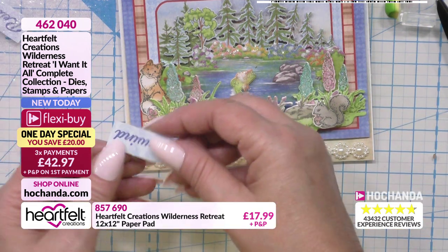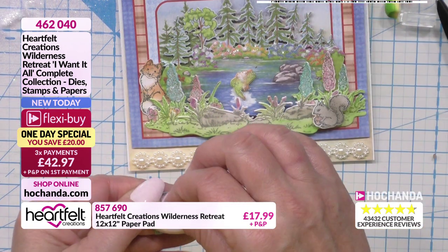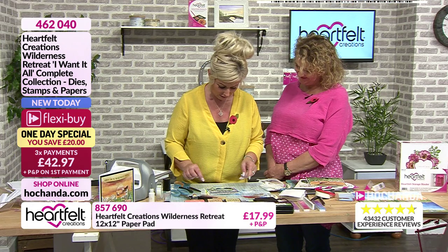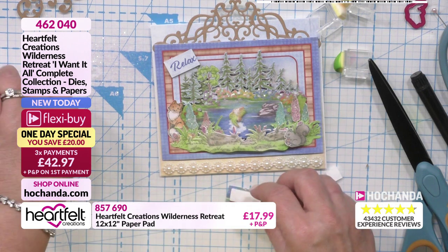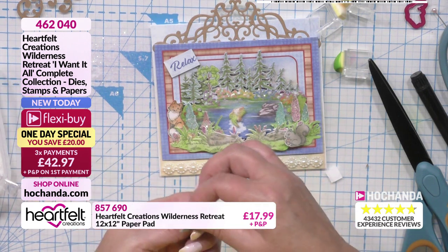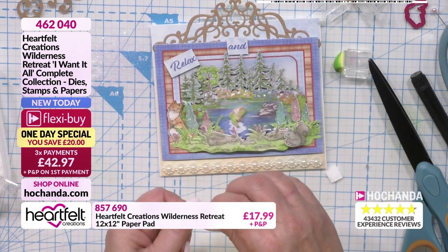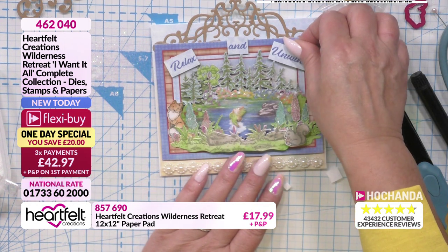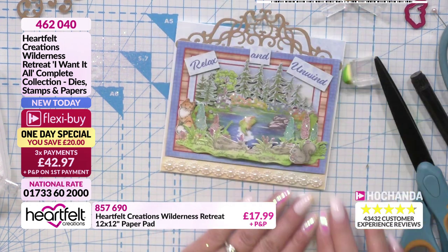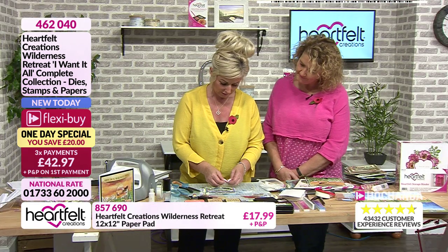I nearly forgot my sentiment and also splashed the glitter! What I've done is taken a strip and cut them up into different elements - 'Relax and Unwind', 'Rewind'! You've got lots of animals - I'm going to put a bunny rabbit on there as well!